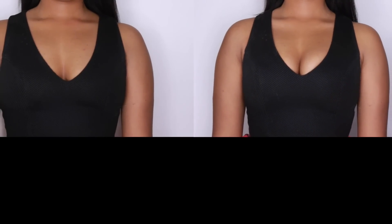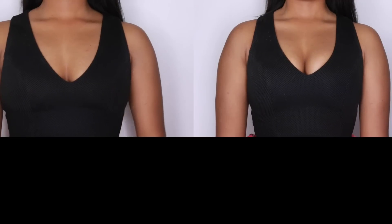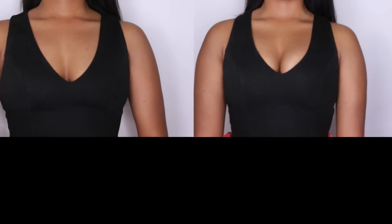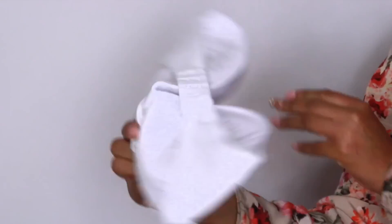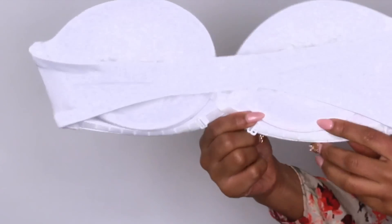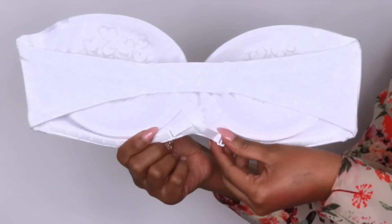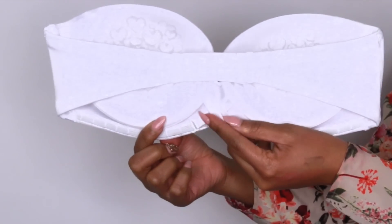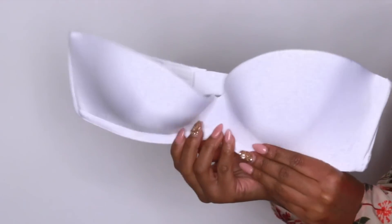The thing I actually love about the Up Bra the most is it's fully adjustable and you can control the lift and cleavage you desire because it has an adjustable strap in the front that you can pull to set the degree of lift you want. To me that is so amazing and it doesn't feel uncomfortable at all. It does come with straps as well, so you have the option to wear it strapless or not, depending on what you're wearing. I absolutely love this bra, it's amazing.